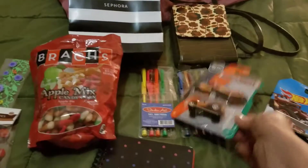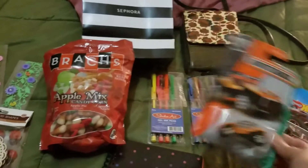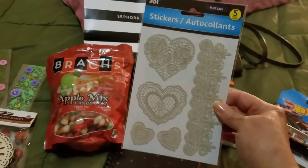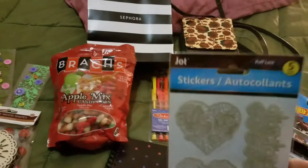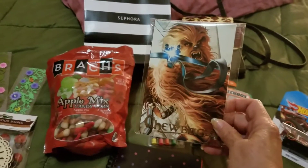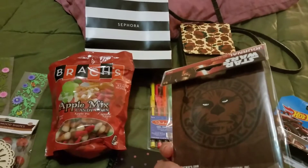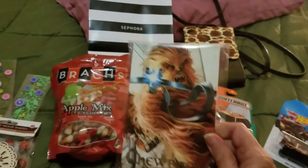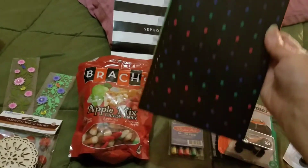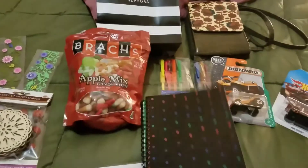I found these stickers at Dollar Tree — finally decided to get them. And I found this at the 99 cent store: it's Chewbacca, it's a little journal. Who doesn't like Chewbacca, right? Star Wars!